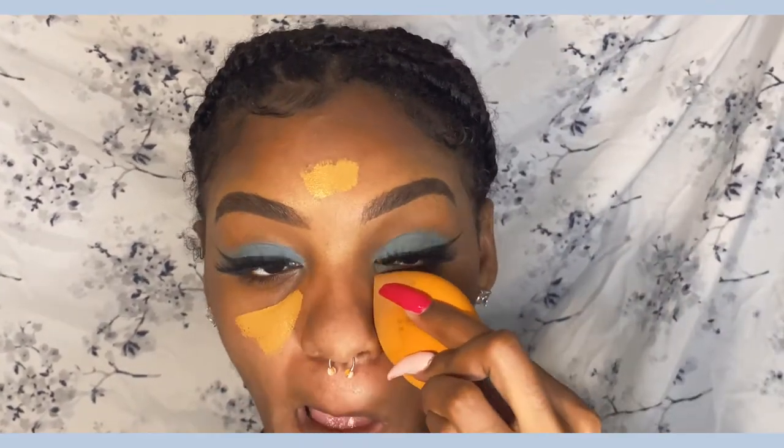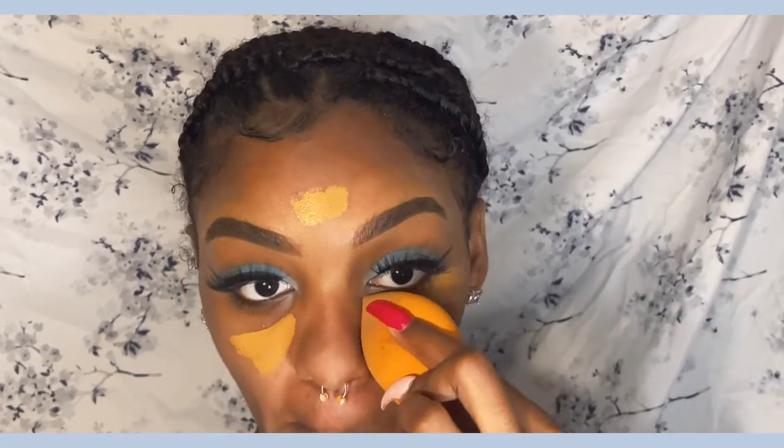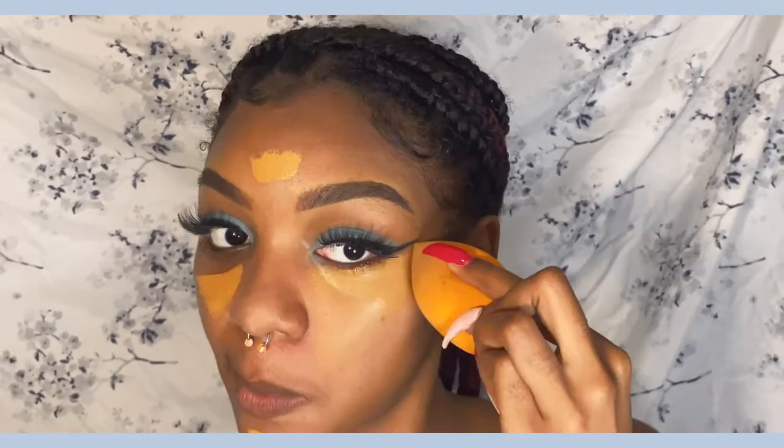Remember to subscribe to my channel. I'm just blending out the concealer and I have to be super careful blending it out so I don't mess up my eyeliner — which I still kind of did a little bit, but I ended up fixing it so it was fine.